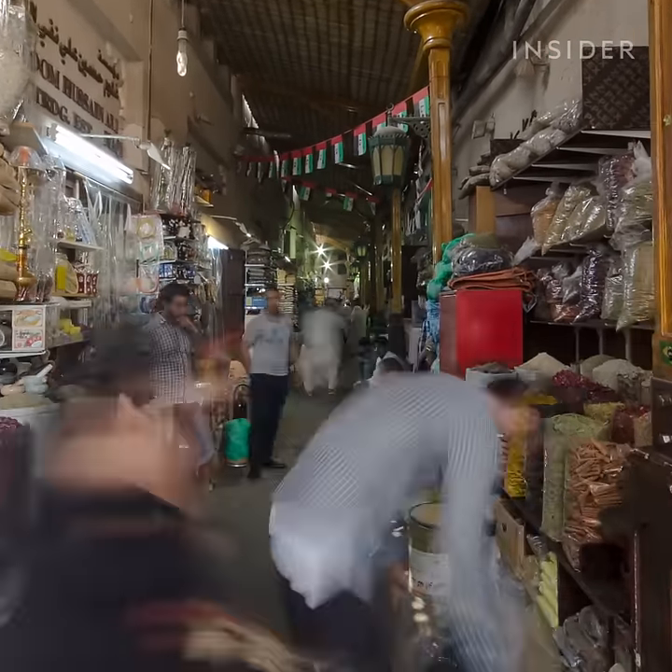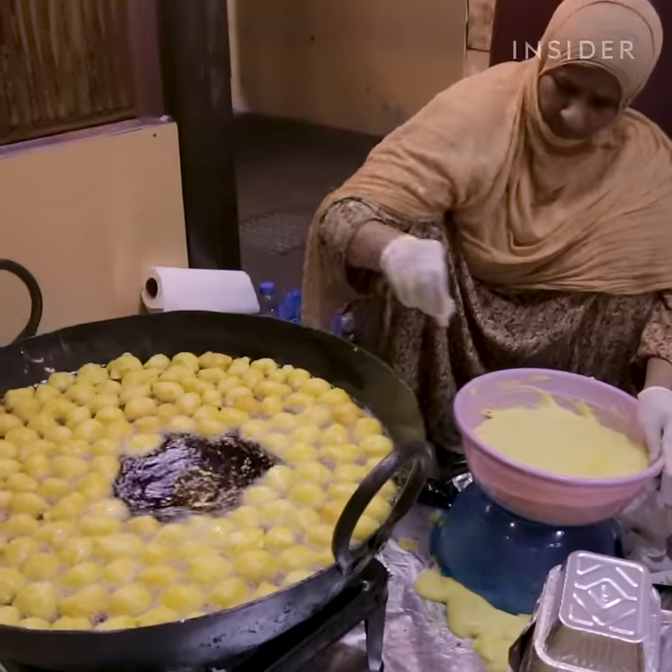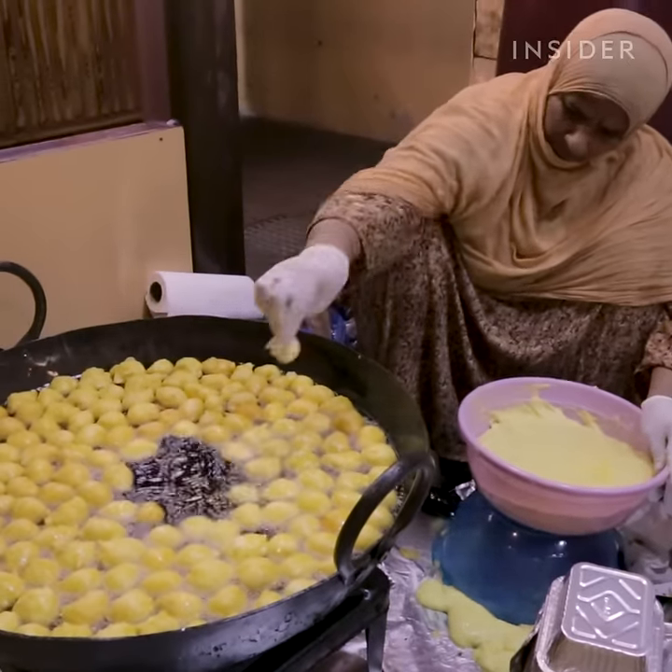Luqaimat, also known as legemat, is a popular street food in Dubai. The dough balls are fried until golden brown and topped with date syrup.